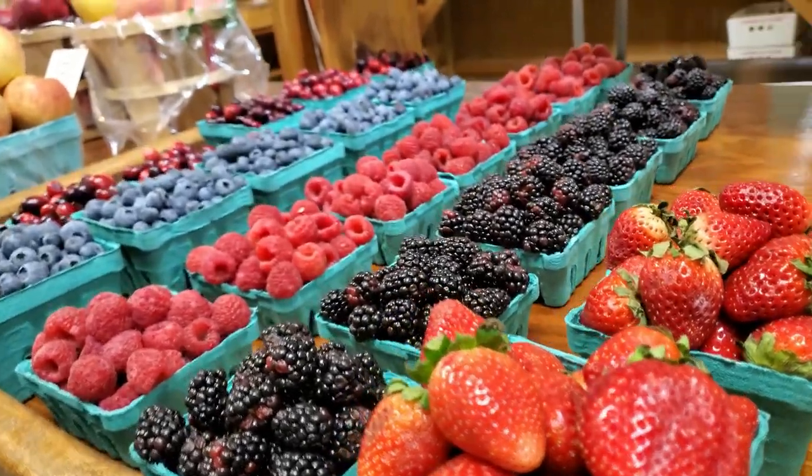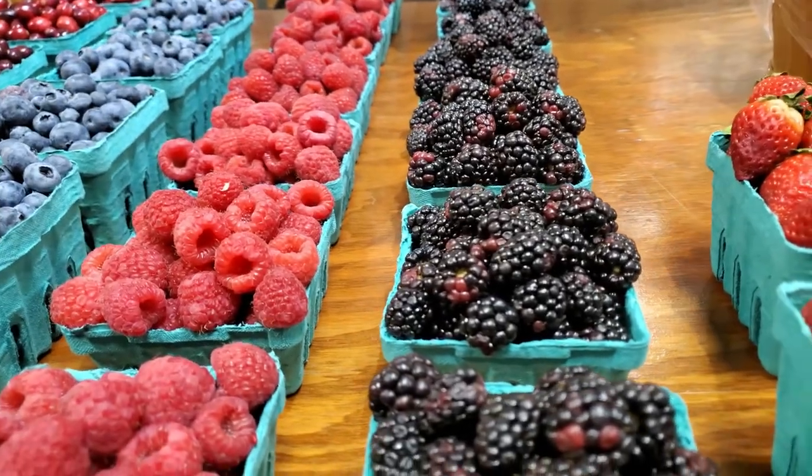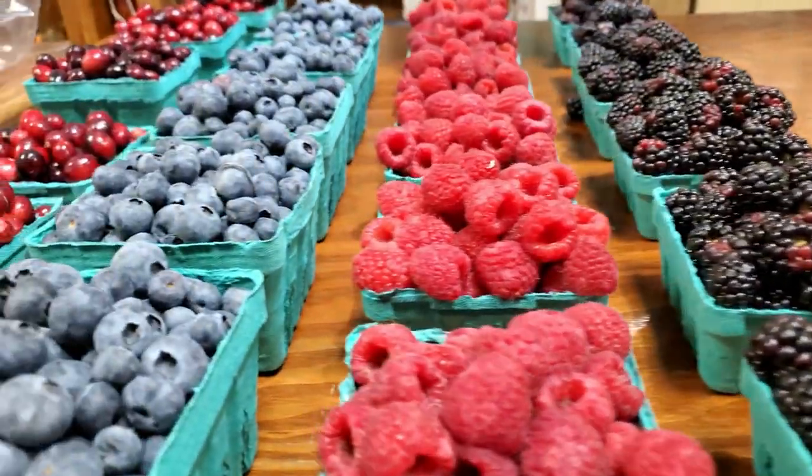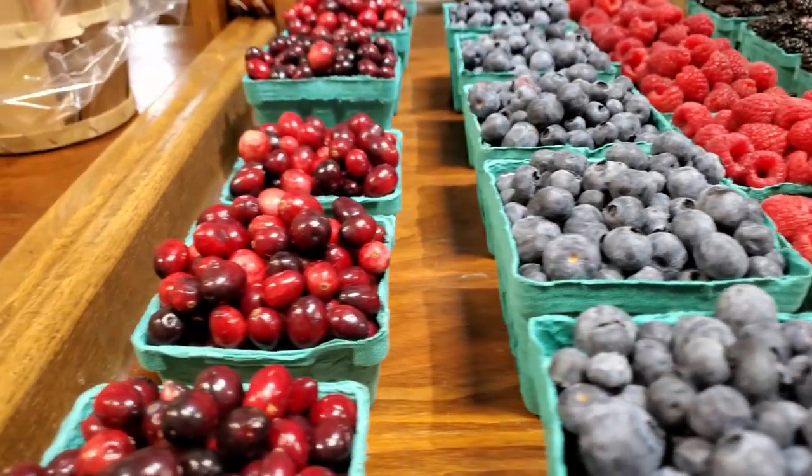Berries available now include strawberries, blackberries, red raspberries, blueberries, and cranberries.